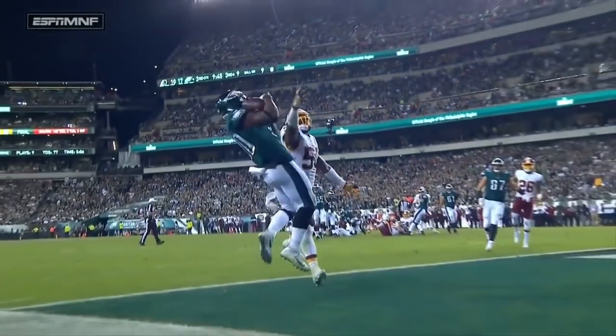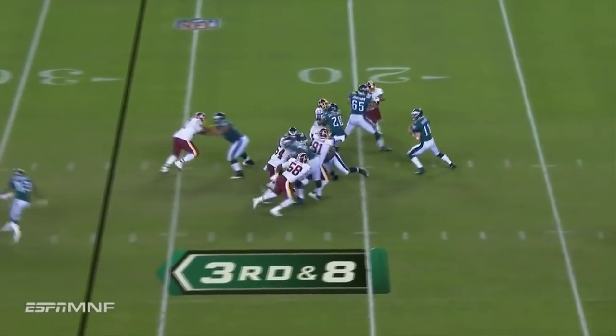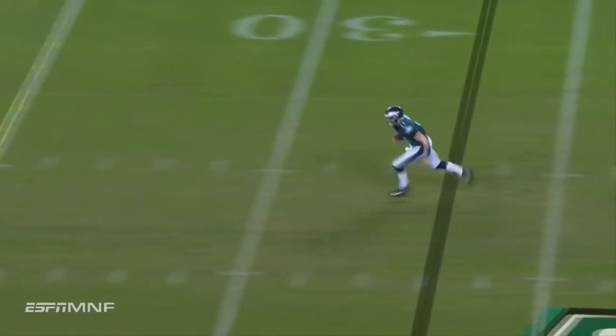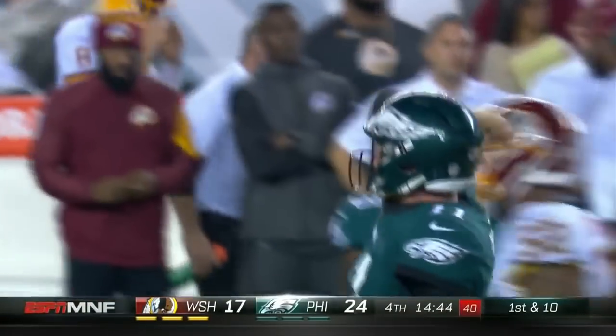How does he get away from all these free rushers and make throws like that? Wentz — seven out of ten against the blitz. Lined up as if they're coming after him, and they do. And he's in trouble — Wentz will be escaping from the 18-yard line!